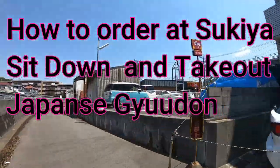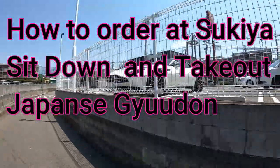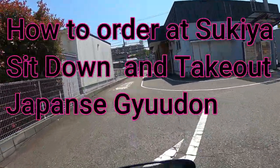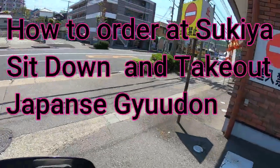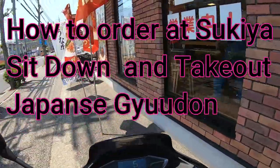Hi everyone, it's James in Japan. It is May 3rd, 2022. I'm going to a Japanese restaurant called Sukiya — it's the largest gyudon chain in Japan. It used to be Yoshinoya. It's right here, it's lunchtime, and I'm hungry.